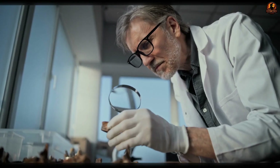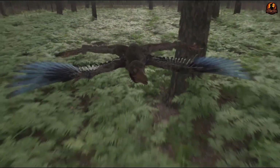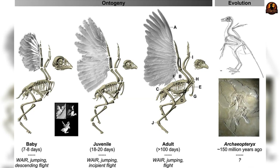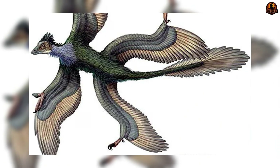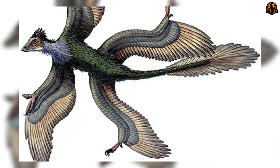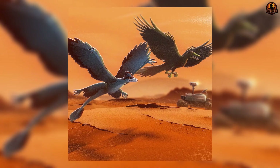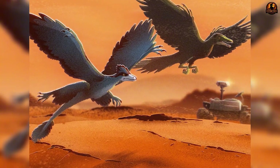For paleontologists one of the most persistent questions about Microraptor has been simple: could it really fly? On paper it had all the right parts — broad feathers on its arms, legs, and tail, plus asymmetric veins shaped like those of modern flyers. But whether these allowed it to glide alone or to beat its wings like a bird remains unsettled.